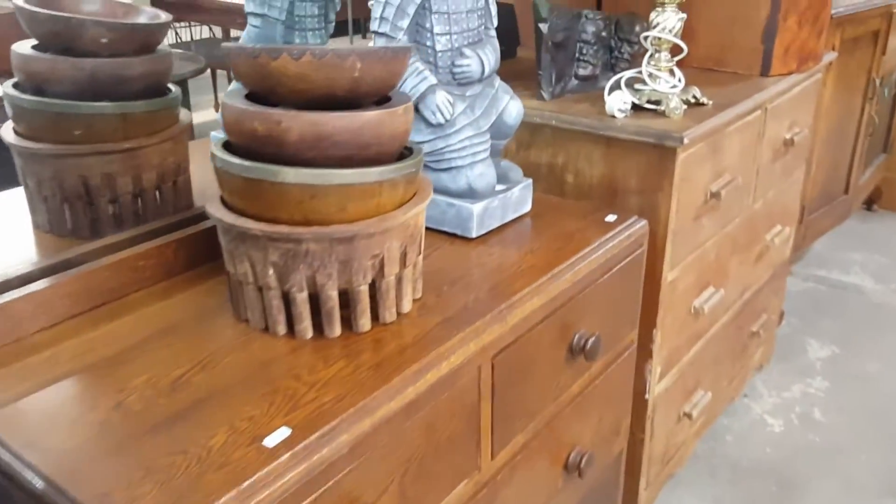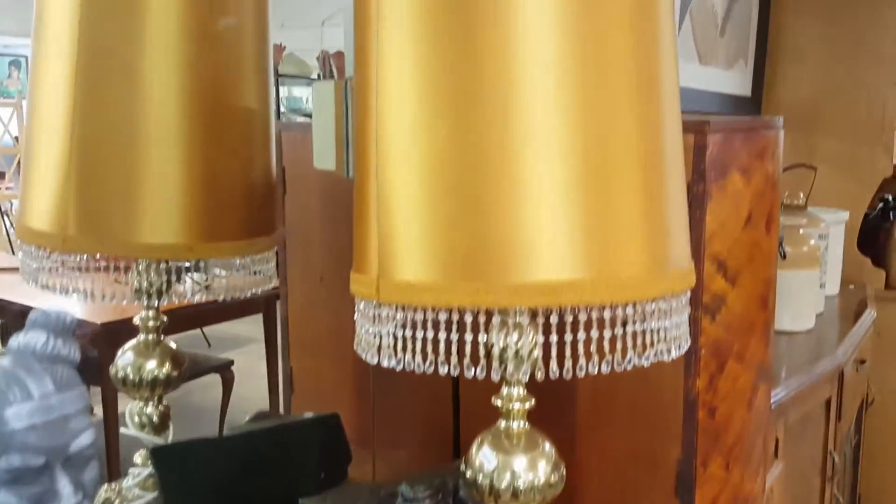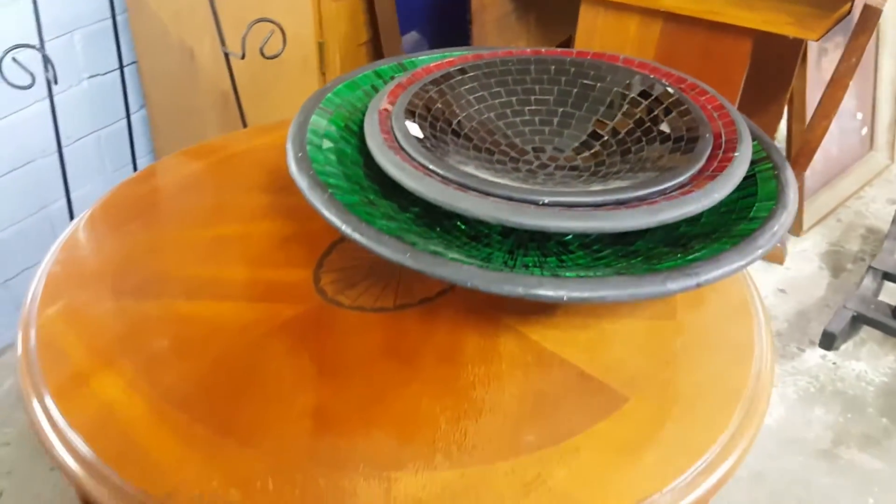Here we have a little carver bowl and just little bits and pieces and a nice lamp — a fancy lamp. Good solid chairs. And look at this lovely little side table inlay.